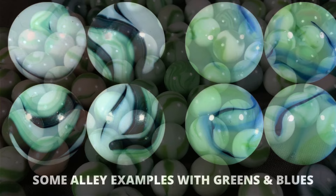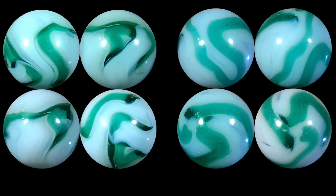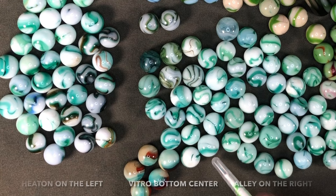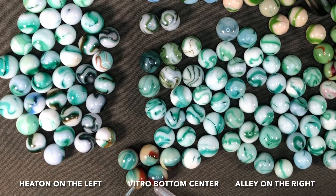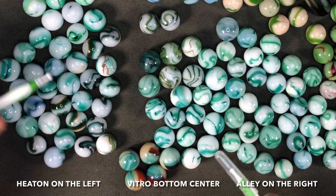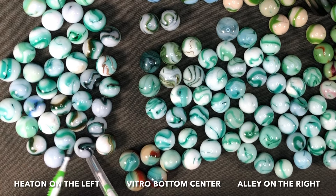Alley used this really cool aqua or teal color in their swirls at both St. Mary's and Pennsboro. It's the same color as the Vitro aquamarines, and Heaton used it as well. These all show that identical color, making them nearly impossible to separate unless you can pick out something like a flame pattern.